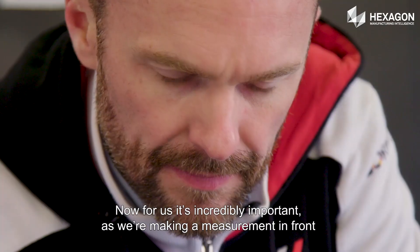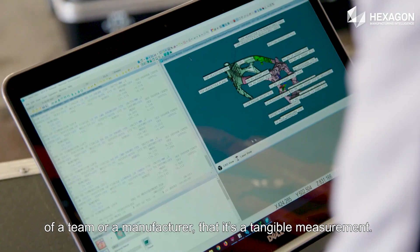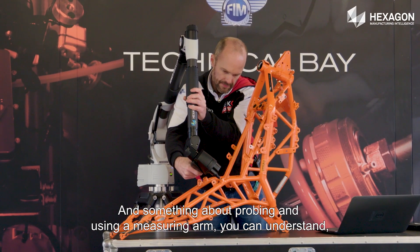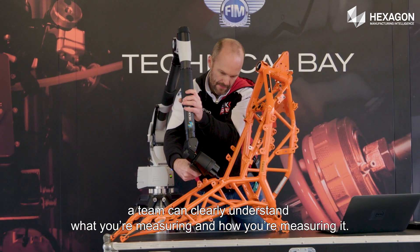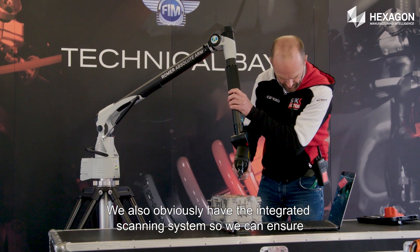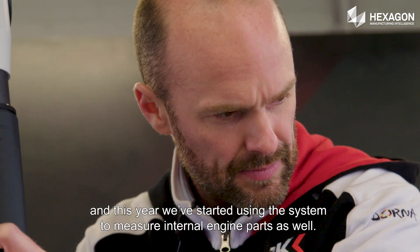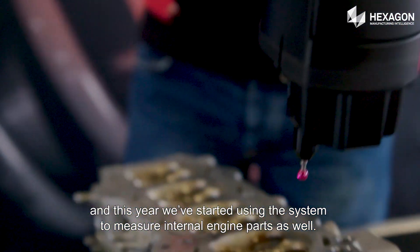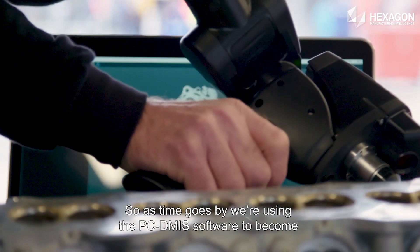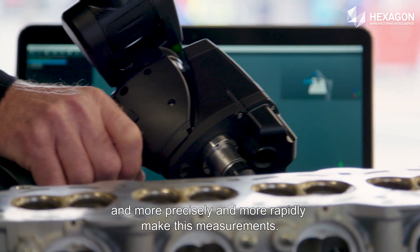It's incredibly important that as we're making a measurement in front of a team or a manufacturer, it's a tangible measurement. Something about probing and using a measuring arm — a team can clearly understand what you're measuring and how you're measuring it. That's actually a very important facet for us. We also have the integrated scanning system so that we can ensure that further parts of the bike are correct. This year we've started using the system to measure internal engine parts as well, using the PC-DMIS software to become more advanced and more precise in our measurements.